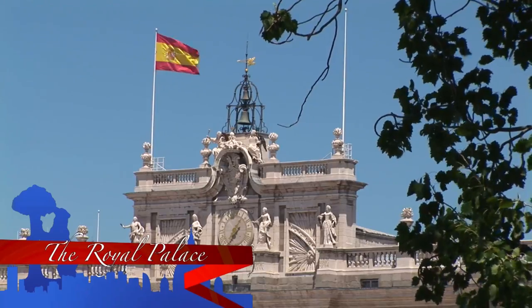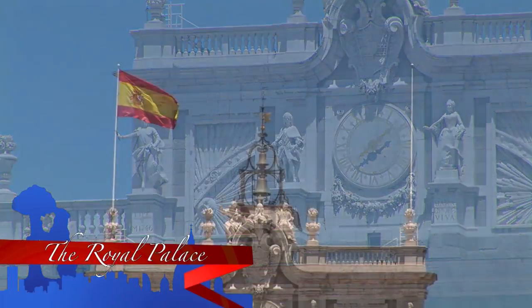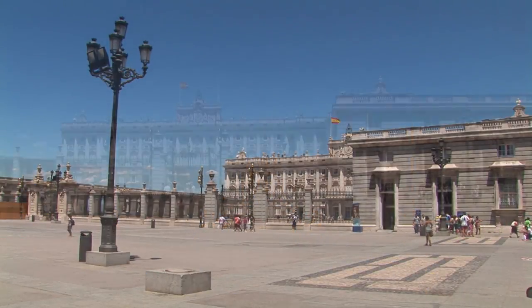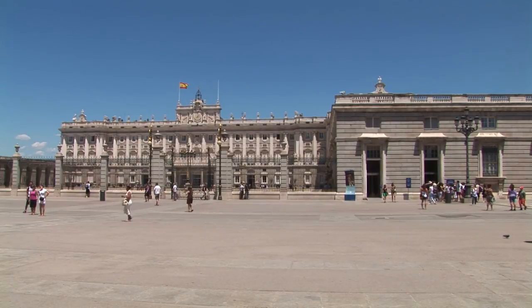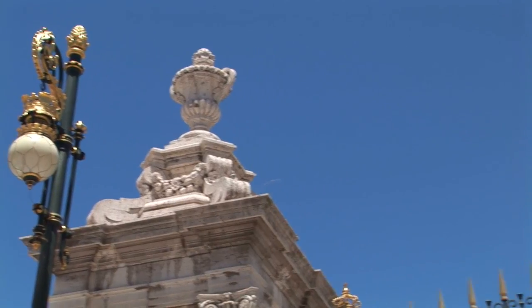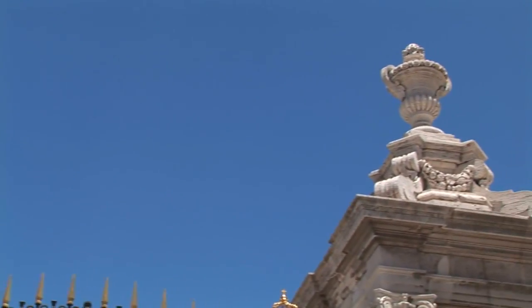Madrid, the capital of Spain, is located in the heart of the Iberian Peninsula and in the center of the Castilian Plain. A splendid and monumental city, Madrid today is a combination of modern infrastructure and historic squares, churches, city gates and palaces.